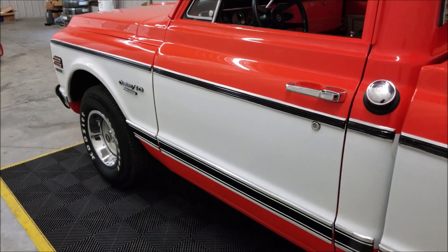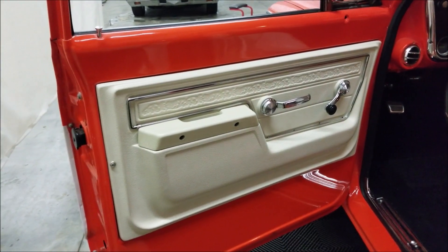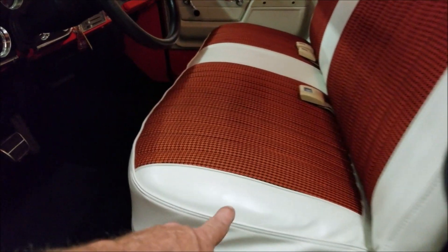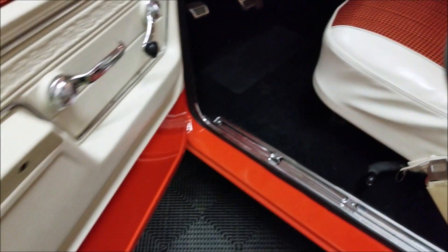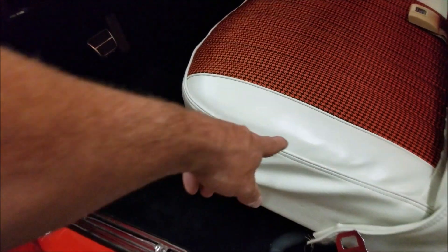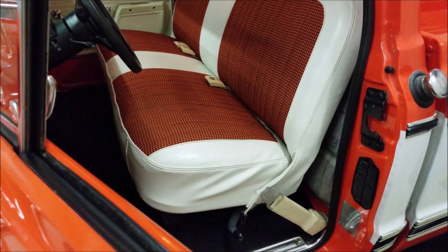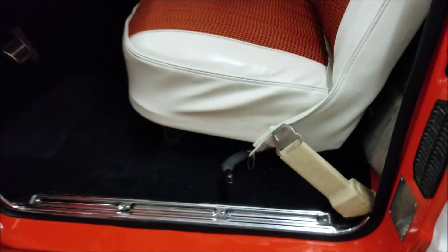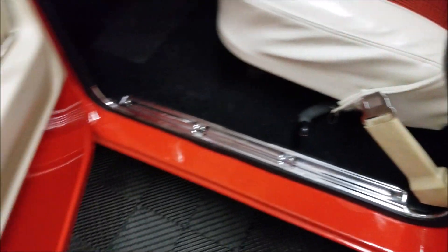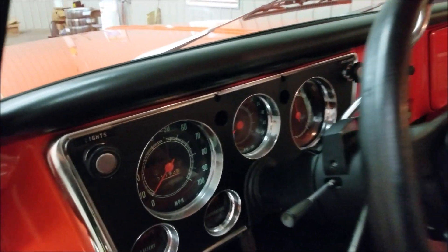This is the 1972 Custom 10 with the deluxe trim package. You can see the door cards still appear to be original to '72, showing that black and orange houndstooth with white. The white shows up a little brighter in the video than it is in person — it's actually more of a cream or off-white, pretty close to matching the door card. It's a little darker in person; I'm not sure why it appears so bright white in the video.